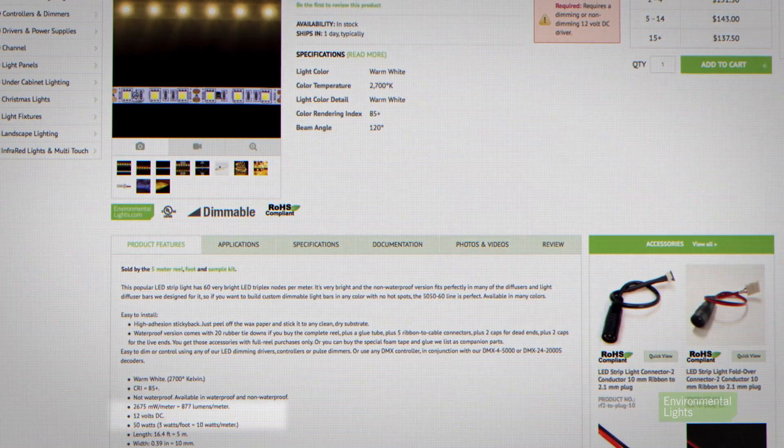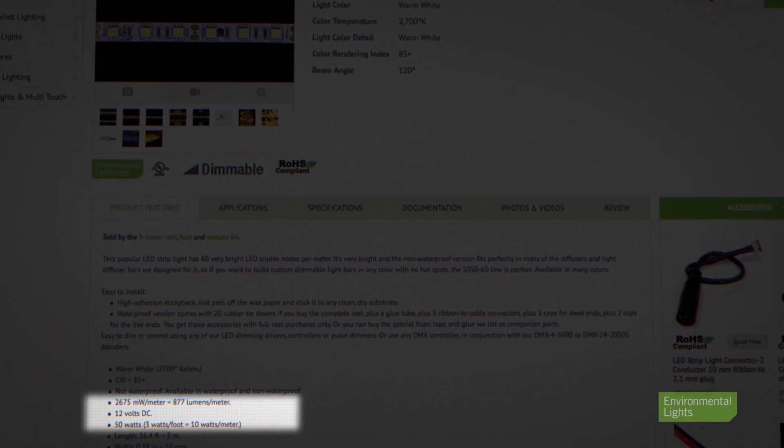Selecting power supplies is an important part of creating bright and reliable LED lighting systems. For that reason, we provide verified power consumption ratings for our products.